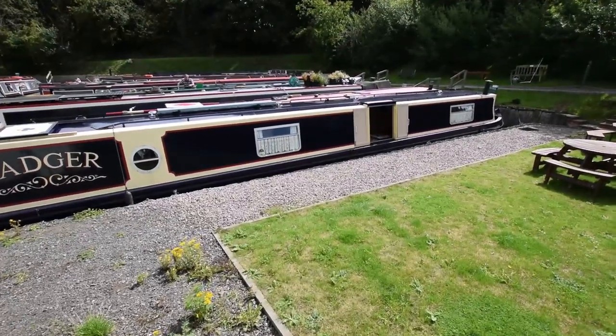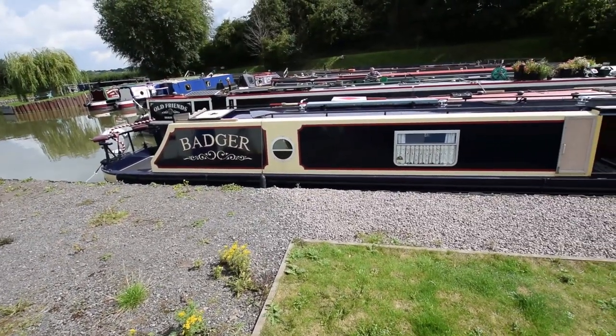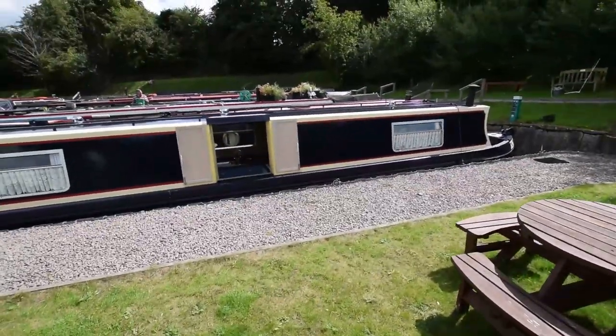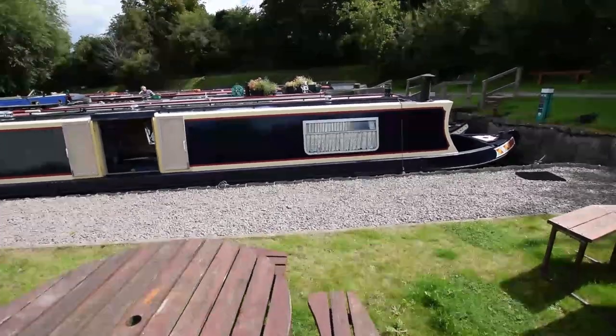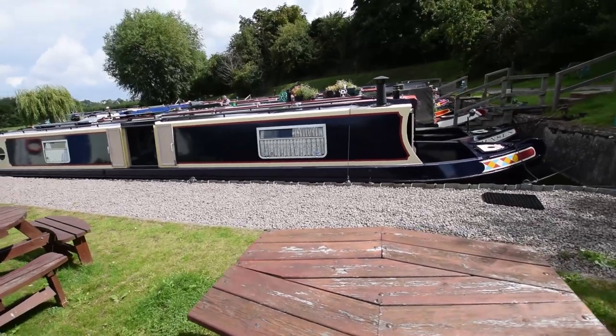The paintwork's in excellent condition. She's tidy both outside and in. The side hatch there, you can see, is enormous for a narrowboat — I haven't measured it but I would guess it's three feet wide. Gives lots of light in the galley.